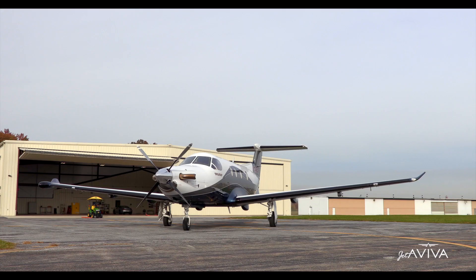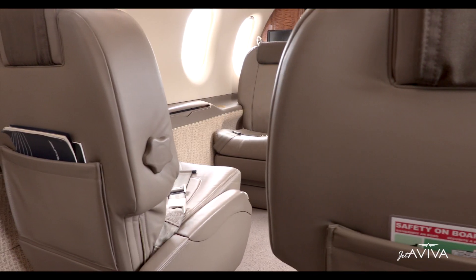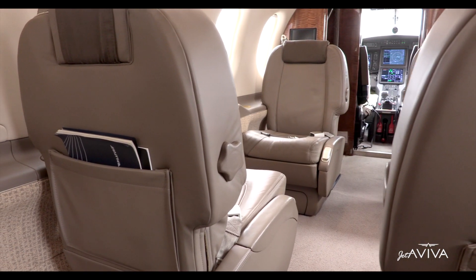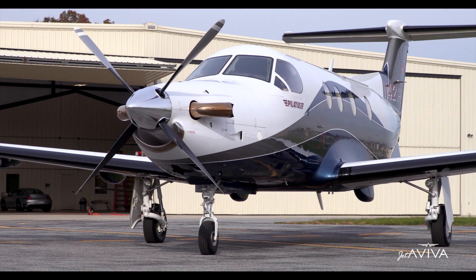Jet of Viva is proud to present this gorgeous Pilatus PC-12. This exceptional aircraft has been upgraded to include Honeywell's Synthetic Vision and the new Connected Flight Deck. With class-leading cabin space, this PC-12 is one to see — don't wait! Thank you for joining us on this tour, and welcome aboard!